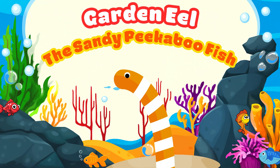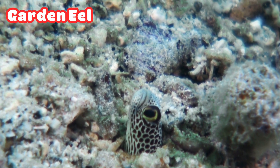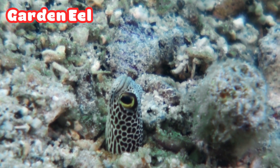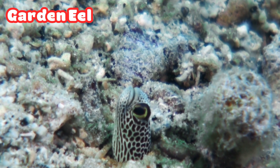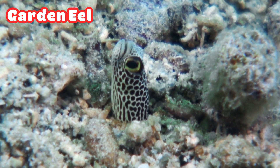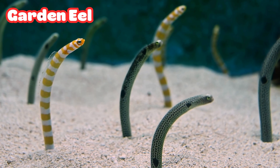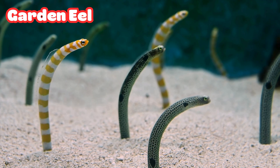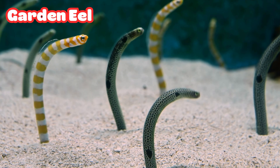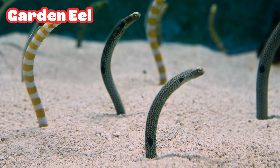Garden Eel: the Sandy Peekaboo Fish. Shhh, what's that moving in the sand? Meet the Garden Eels. They live in groups and poke their heads out of the sand to catch tiny food floating by. When they feel scared, they hide quickly back into their burrows like playing peekaboo under the sea. Together they look like a garden growing on the ocean floor.